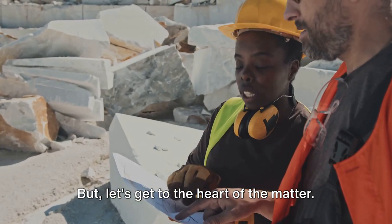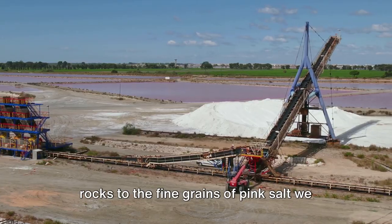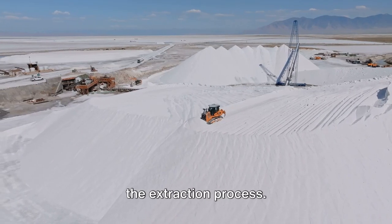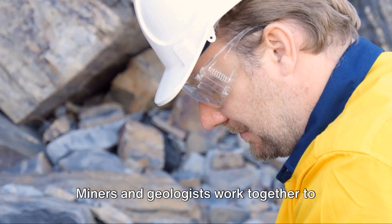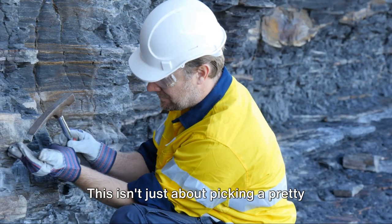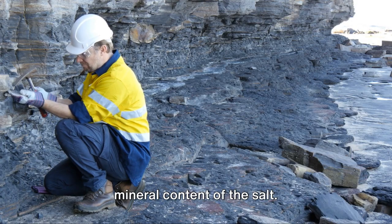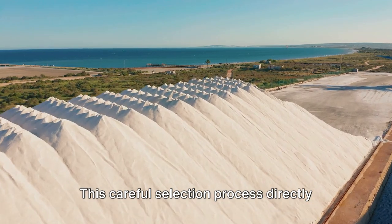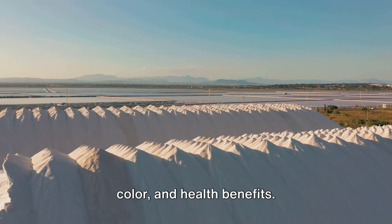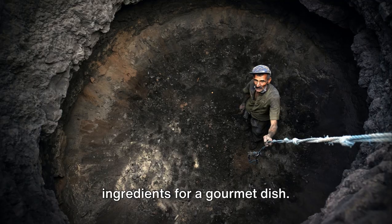How do we go from these ancient salt rocks to the fine grains of pink salt we know and love? It all starts with the extraction process. Miners and geologists work together to select only the highest quality rocks — not just about picking a pretty rock, but ensuring the purity and mineral content of the salt. This careful selection process directly influences the final product's taste, color, and health benefits. It's like choosing the perfect ingredients for a gourmet dish.